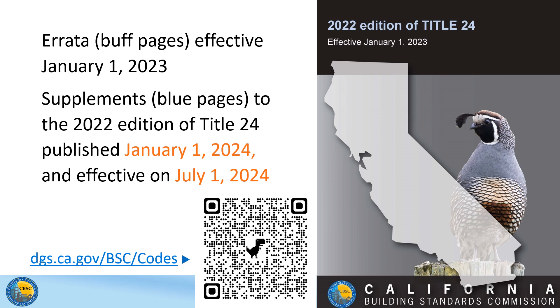The supplements for Parts 1, 2, 2.5, 3, 4, 5, 9, 10, and 11 were published January 1st, 2024, and will become effective on July 1st of 2024.